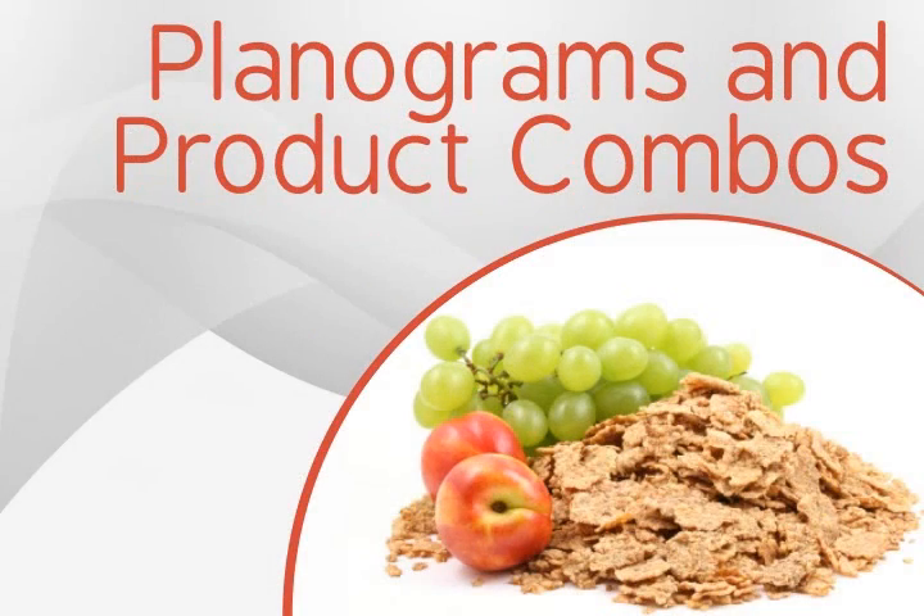Third, planograms and product combos. Manage better inventory control based on product affinities. Develop combo offers and design effective, user-friendly planograms by focusing on products that sell together.